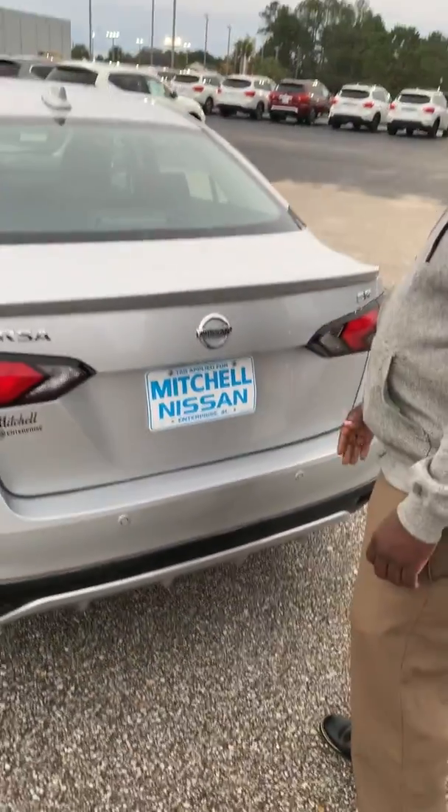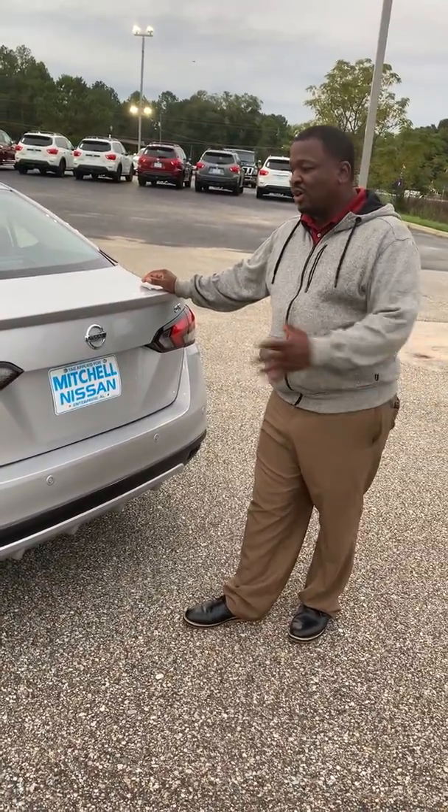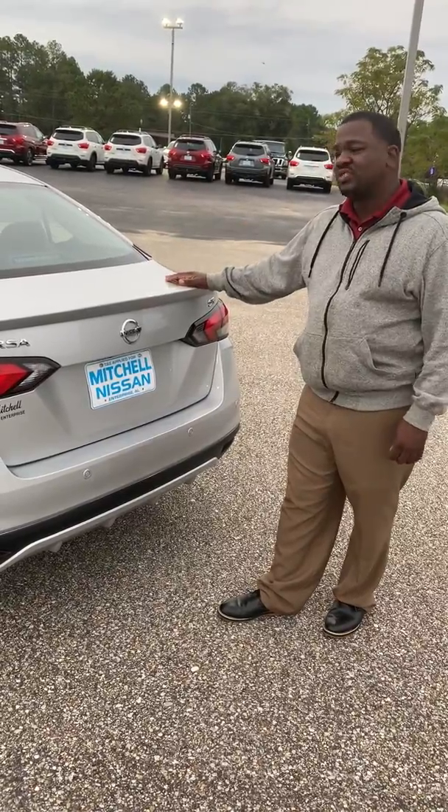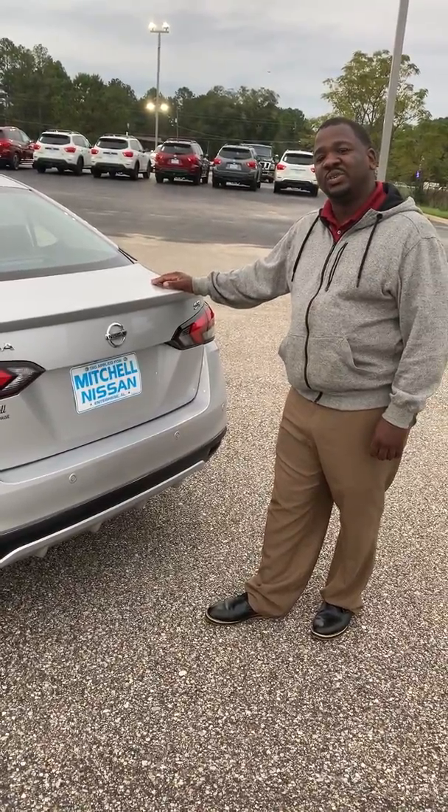Very nice car. If you want to sum this car up, this car is like the Altima that's been left in the dryer for too long — it has all of the definition when it comes to style and finish. This is the all-new 2020 Nissan Versa.